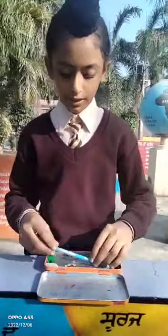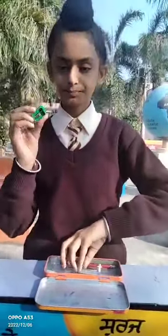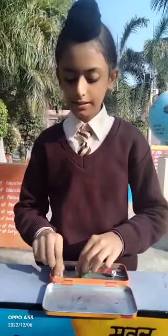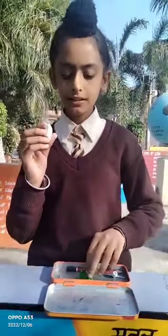Next, this is a sharpener. I use it to sharpen the pencils. And this is a eraser. I use it to erase the mistakes. Thank you. Have a nice day.